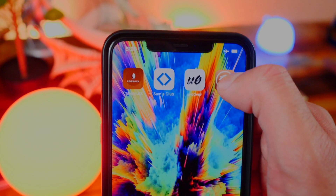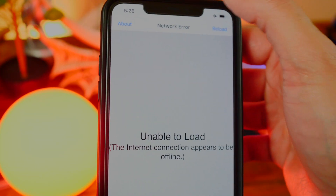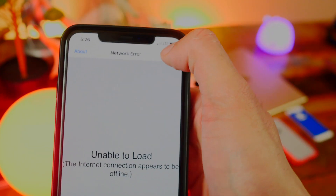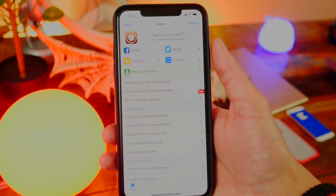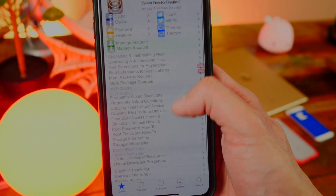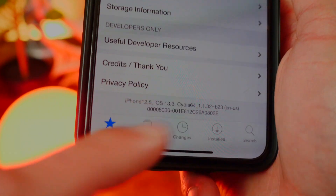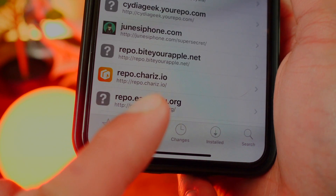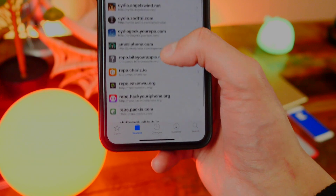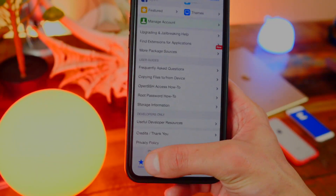Unlock my device, swipe over, and boom — look at that! We got Cydia! I'm going to open it up, and of course put your device out of Airplane Mode so you can connect to the internet and Cydia can load up. I'll tap Reload now, and boom — Cydia has loaded up! I can see iPhone 12,5 which basically means iPhone 11 Pro Max, and I'm on iOS 13.3. Everything is working — I've got a bunch of sources already pre-installed.